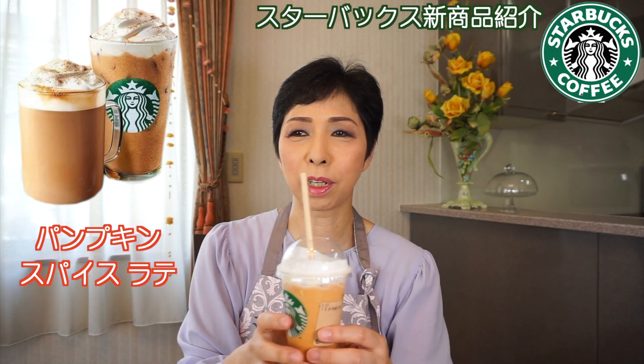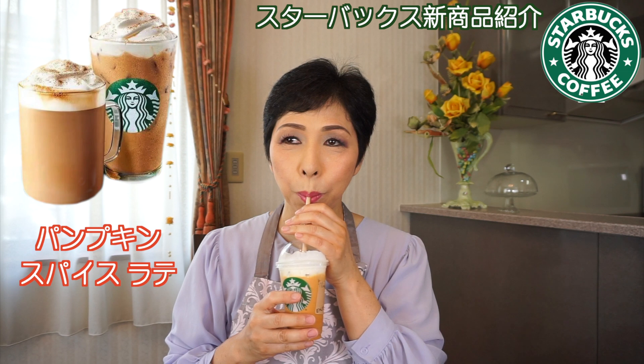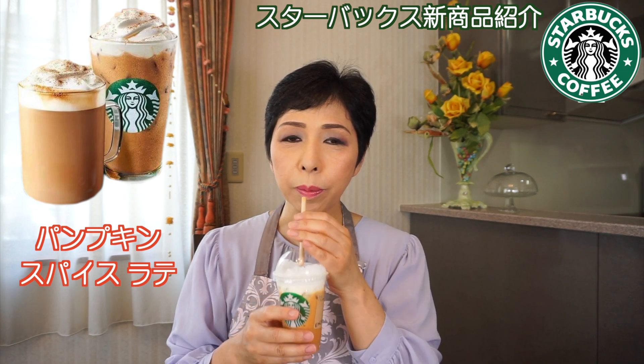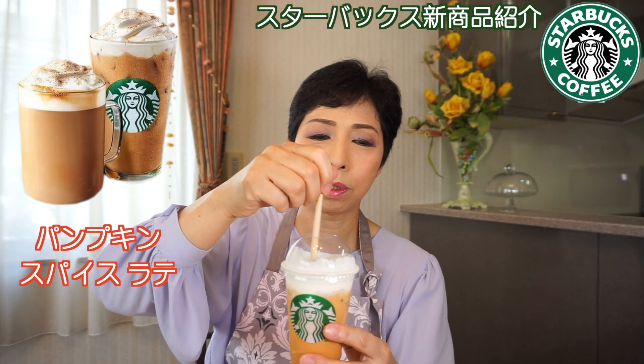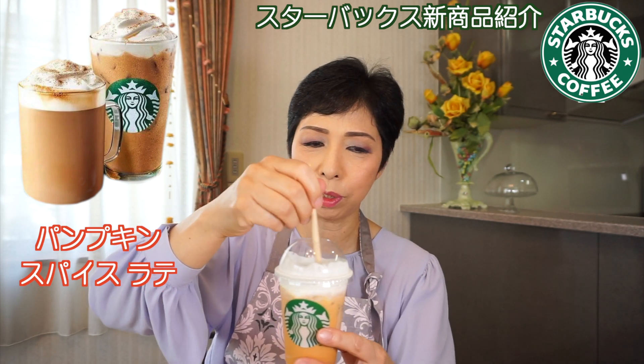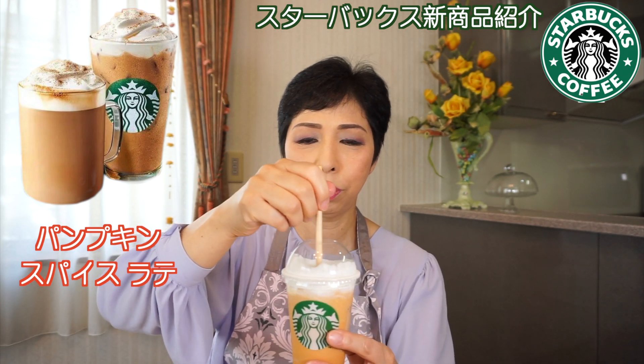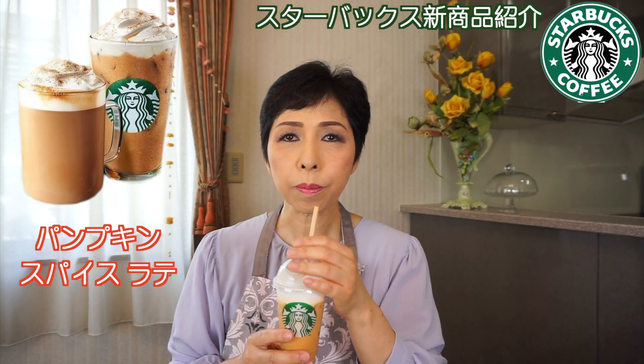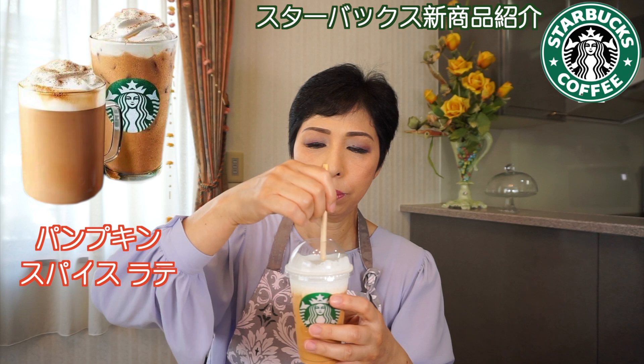なんか、かぼちゃ？パンプキンっていうだけで、そこまでパンプキンっぽくない。なんかスパイスが効いてる感じがする。このスパイスがシナモン、クローブなんかのスパイスが入ってるみたい。かぼちゃのピューレにパンプキンスパイスだということですが、かぼちゃっていう感じはしない。